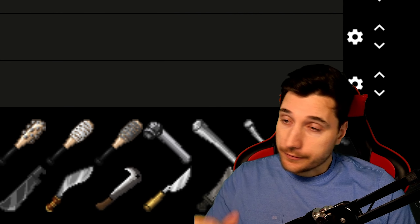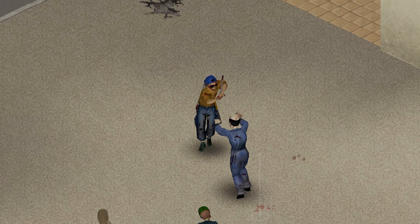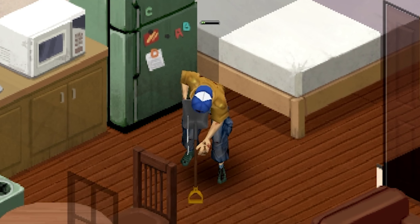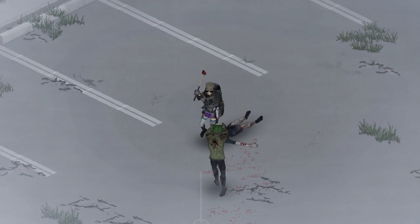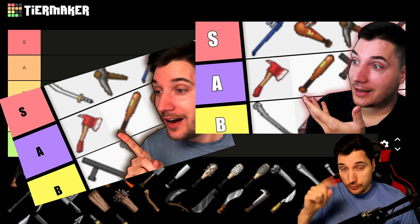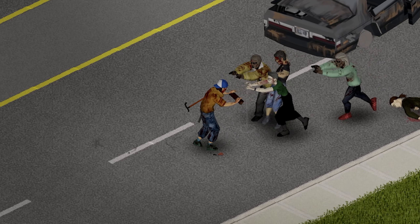I ranked many things in Project Zomboid, from trades to professions, from guns to vehicles, but today I wanted to rank all of the weapons added by the amazing Simple Overhaul Melee Weapons mod. It not only adds new melee weapons like various axes, new types of machetes, baseball bats and various other tools of mayhem, but it also rebalances all of the pre-existing vanilla Project Zomboid weaponry and in some cases adds new icons and models to the game as well. Because I already ranked vanilla weapons twice, I'll only be ranking the newly added weapons today, but I'll be comparing them to the vanilla ones so you get an idea how they compare to the weapons you're used to.